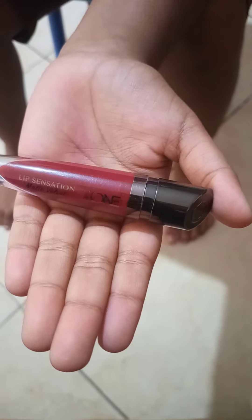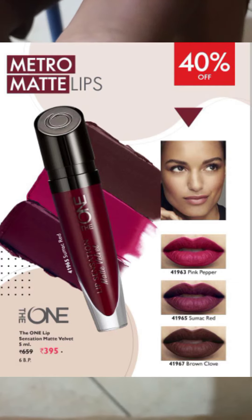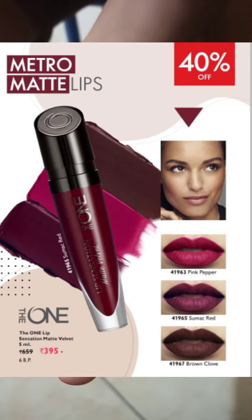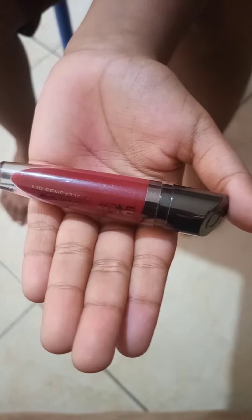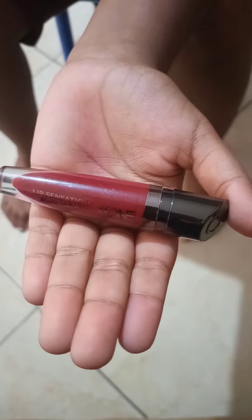We have 3 flavors, or 3 various colors. This is a long-lasting color — this lasts 7 hours. This is a $40 discount, and the price is $3.95.